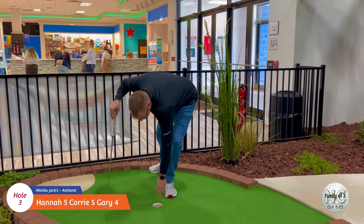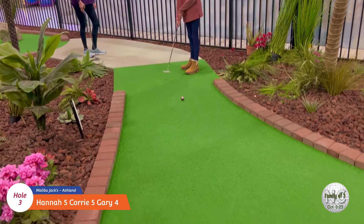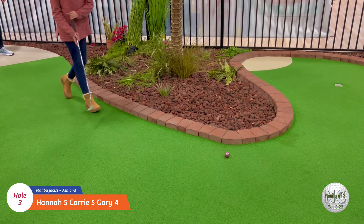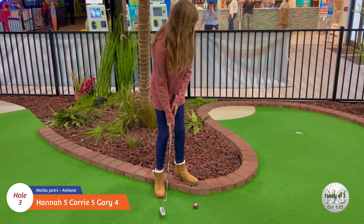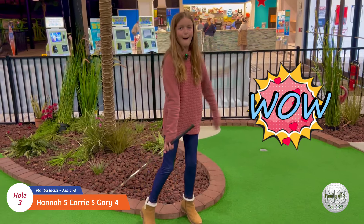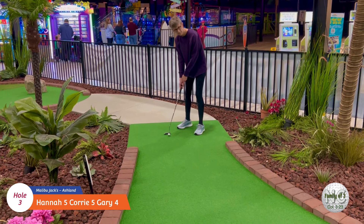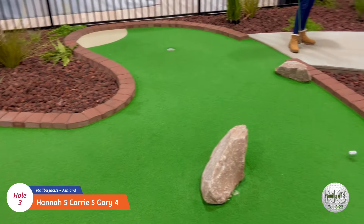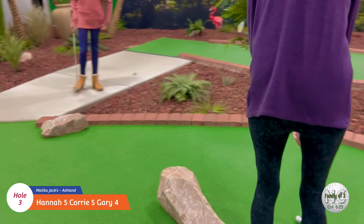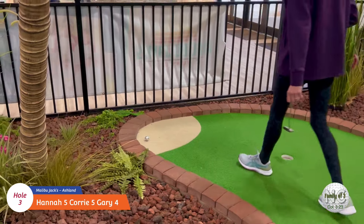Good job daddy! Alright, Hannah's turn here on number three. Oh, she got lucky on that one - that's two. Alright, Cory's turn on number three - and the sand.